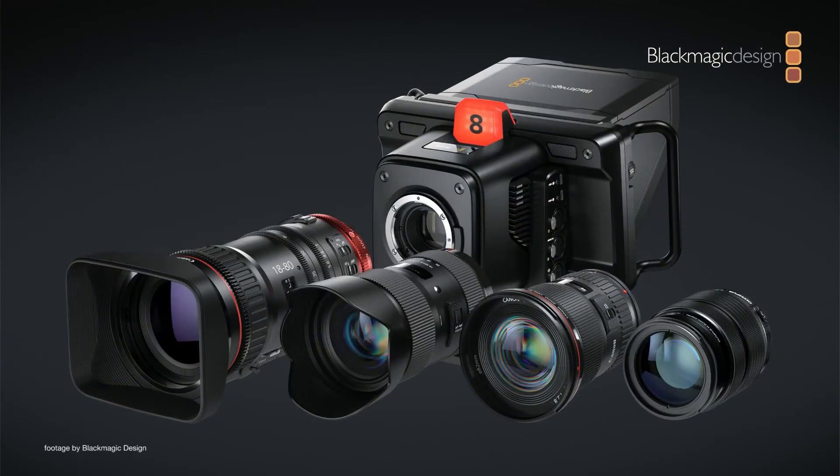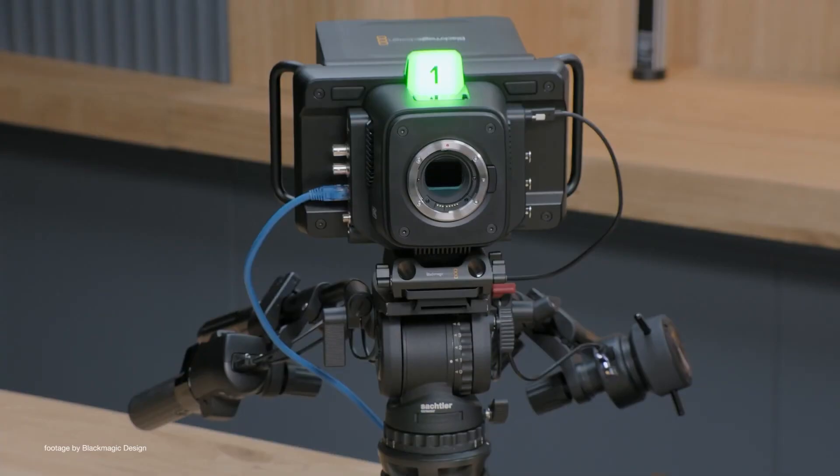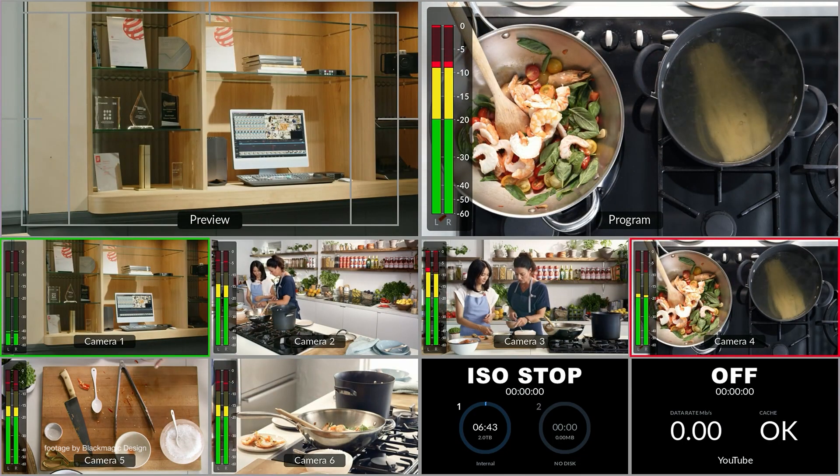The new camera also features built-in live streaming capability, allowing it to generate an H.264 HD live stream from a remote location and send the signal over the internet back to the studio. The company also announced two new all-in-one live production ATEM switchers,